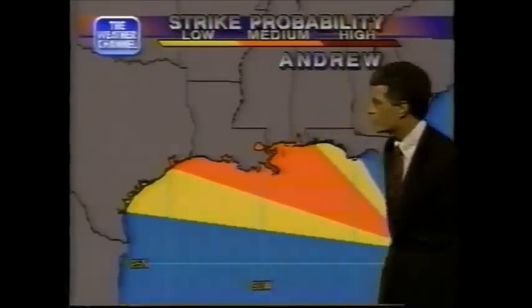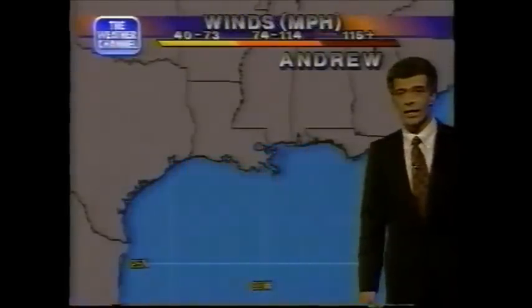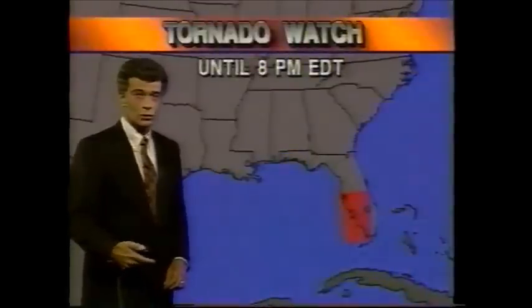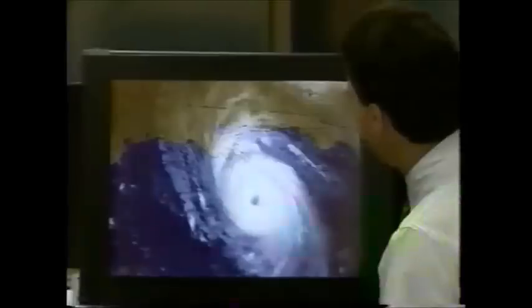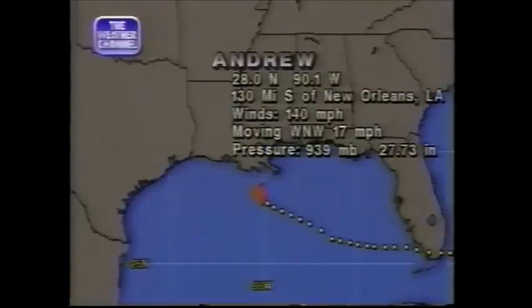The median probability track runs from about Pensacola to Galveston, Texas, so we're looking at this entire area as the area of greatest threat over the next day or so. As early as tomorrow evening, it could be making landfall on the coast with hurricane-force winds near the center and tropical-storm-force winds extending well over 100 miles from the center. The storm has deepened a little bit since the last reconnaissance — lowest pressure now at 939 millibars, down a good four or five millibars from the last fix.